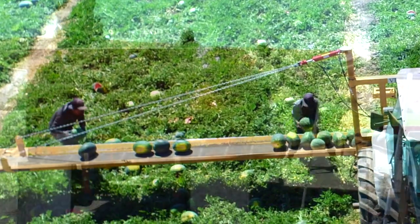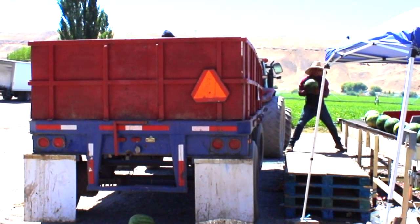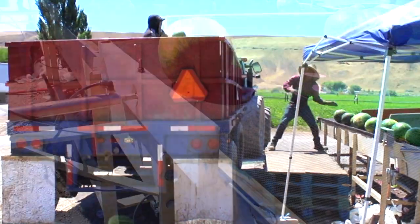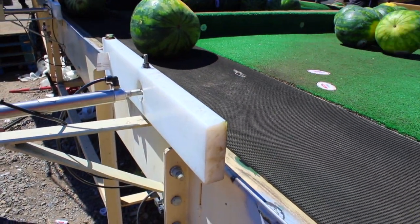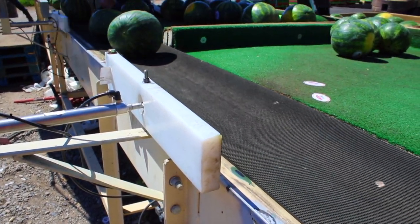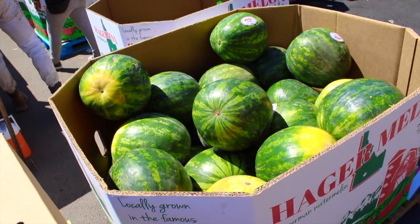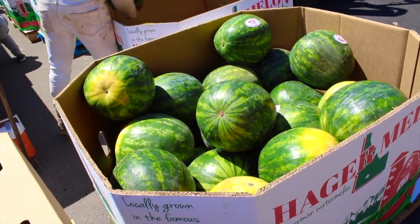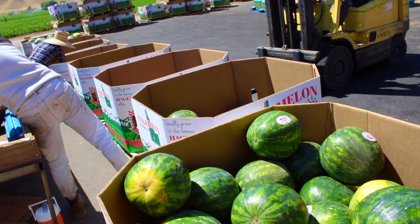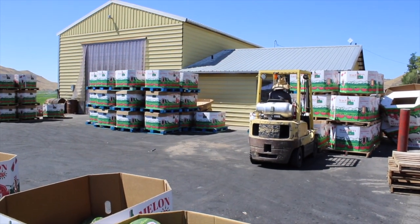The conveyor does most of the work — it loads them up into the trailer, and then they pull them off and pack them into the trailer. Then we bring them back here into our yard where they're unloaded again by hand onto a conveyor sorting system. It sorts them according to their sizes, and we pack them in bins according to size, then store them here in our facilities until shipment.